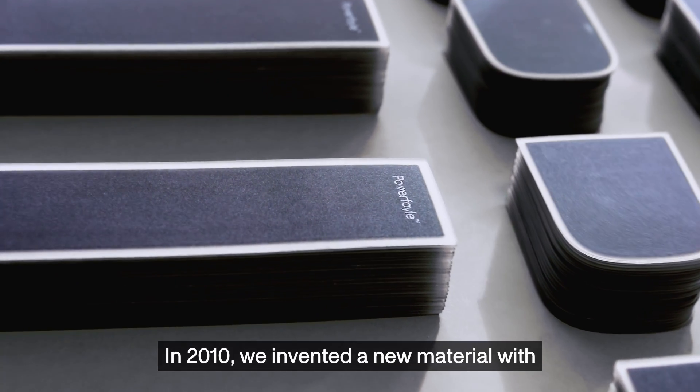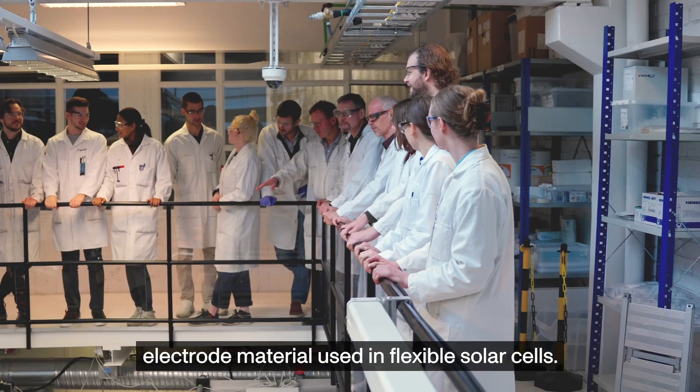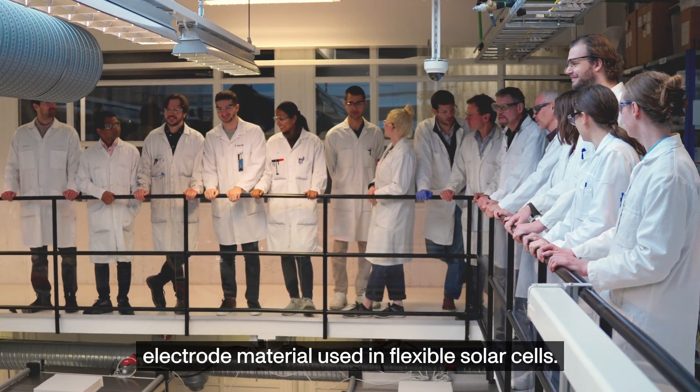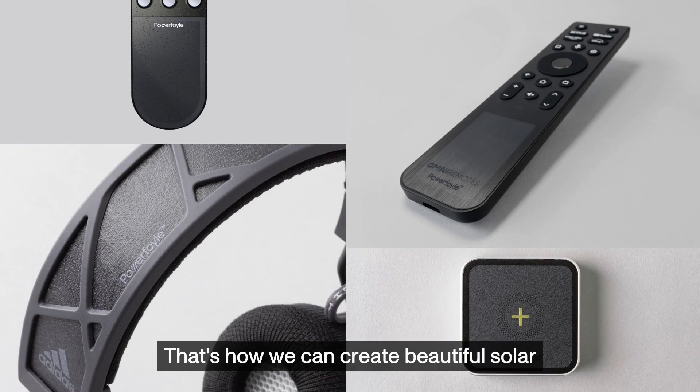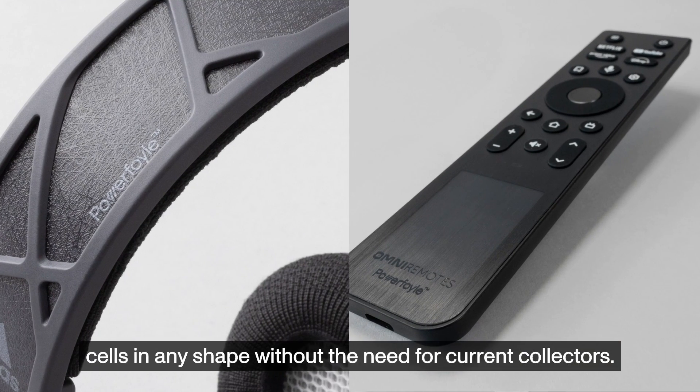In 2010, we invented a new material with a thousand times higher connectivity than the electrode material used in flexible solar cells. That's how we can create beautiful solar cells in any shape without the need for current collectors.